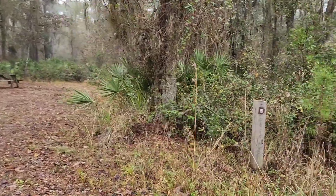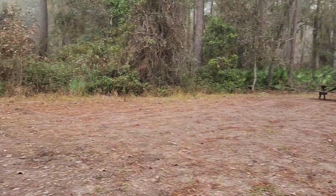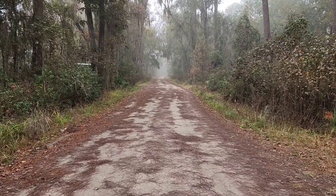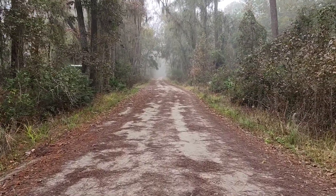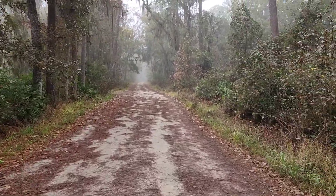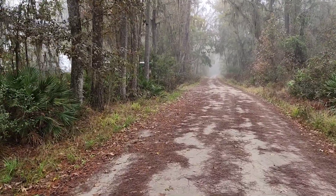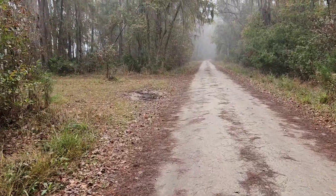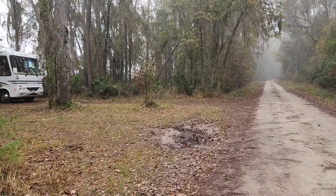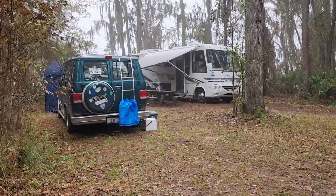Here's another campsite, number five, as I walk down the road back towards mine. It's basically just a forest road cut in, and each site is a cutaway off to the side of the road. Very dense forest here. And here is our site.